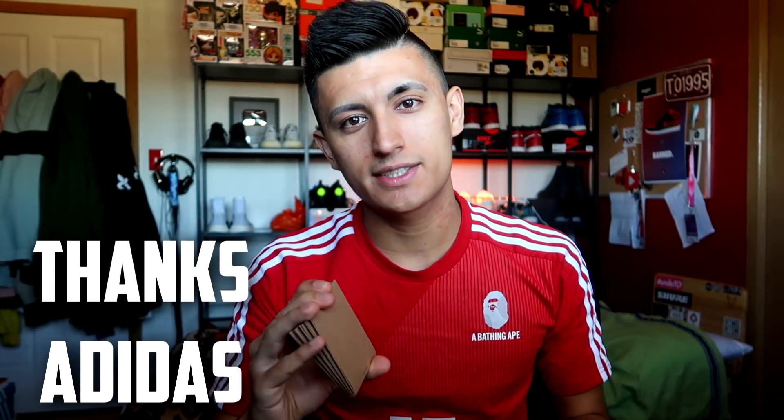Before this video starts, I want to give a huge thank you to Adidas. They are sponsoring my meet and greet, my meetup tomorrow, July 7th.